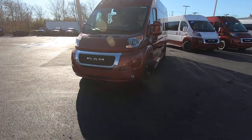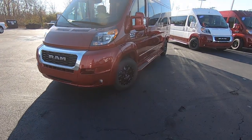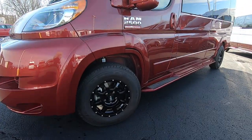Black and chrome bumper, fog lights down low, and around the side you have 16 inch painted black.